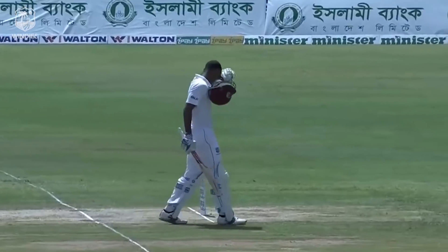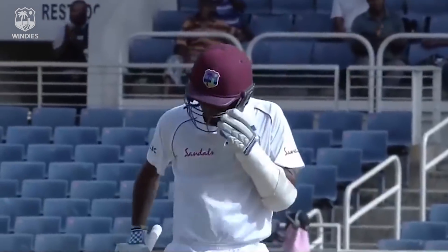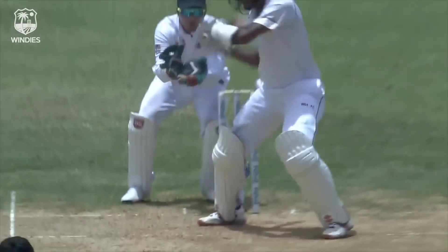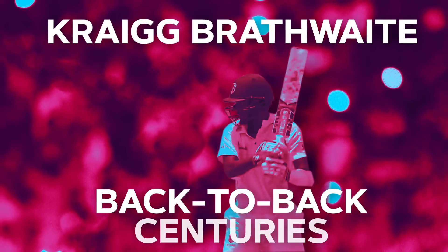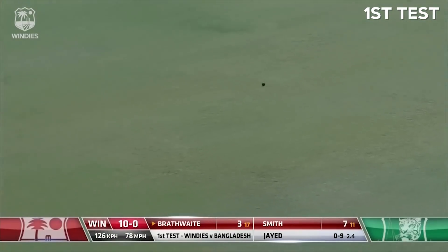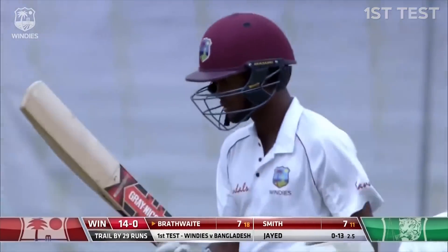Number seven for Craig Brathwaite. Craig Brathwaite registers his century — his 100. First West Indian batsman to score hundreds in back-to-back tests since 2009. Lovely shot, just leant on it, the timing was very good, he gets a boundary. Craig Brathwaite.